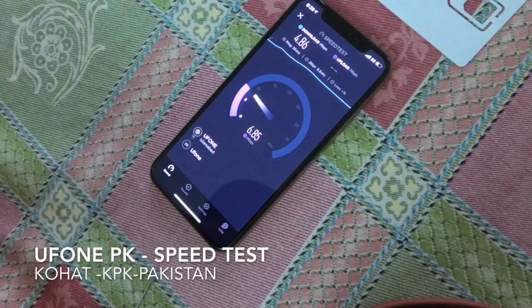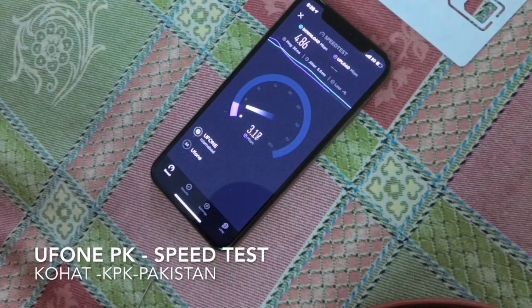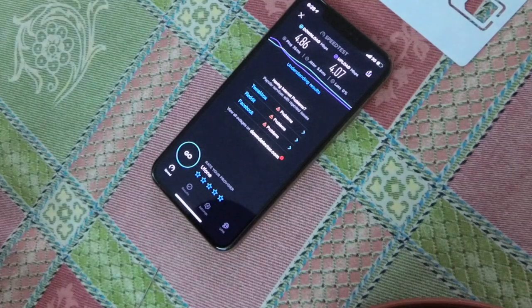This is a 6 AM speed on a prepaid SIM card. If we have a power outage over here for more than two hours, for some reason I get 2G only on UFone.